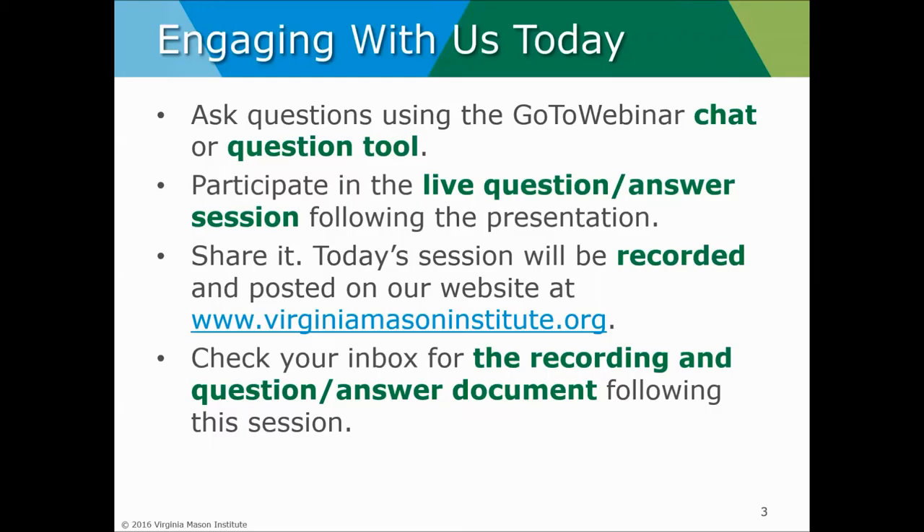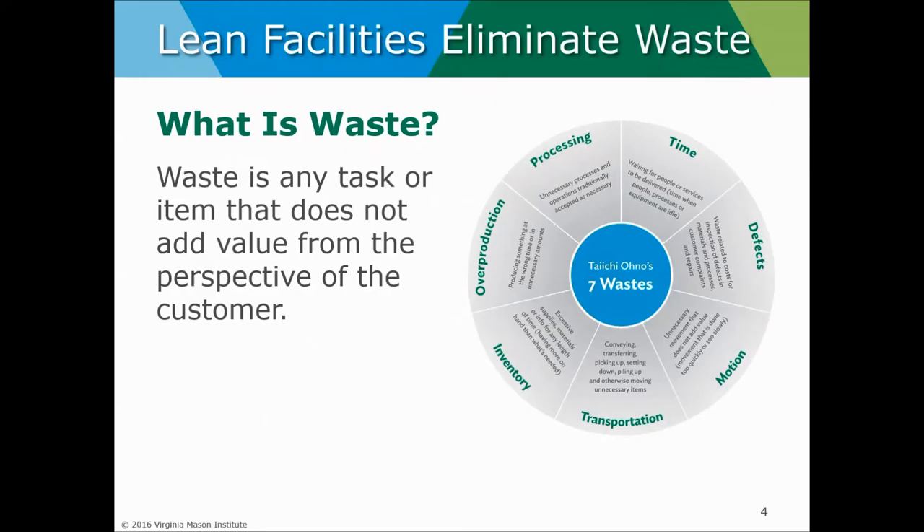Eliminating waste using lean facility design principles. Hello everyone and thanks for joining. Very excited to share this time with you today. We begin lean facility design with the question: what is waste? Waste is the burden of work. It's the thing that keeps us from doing what we'd like to do, and there's waste both in process and in space.